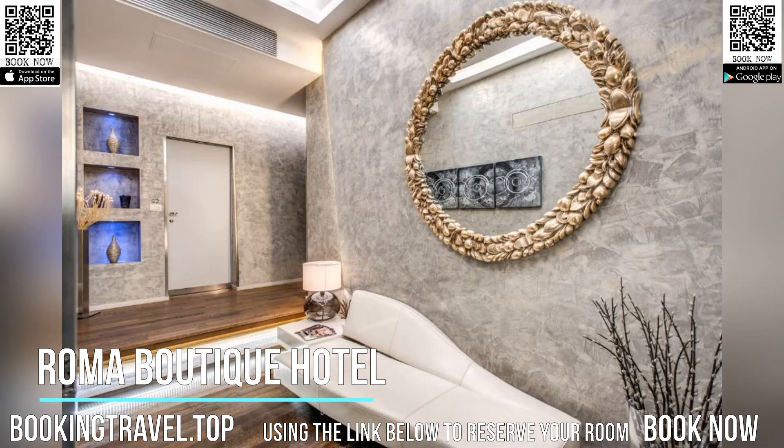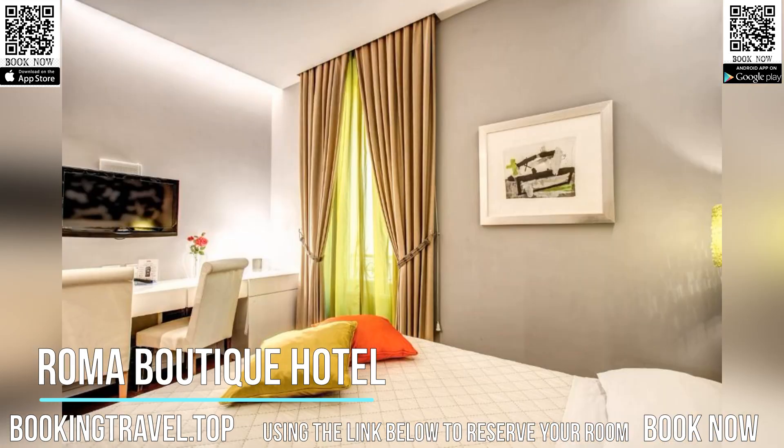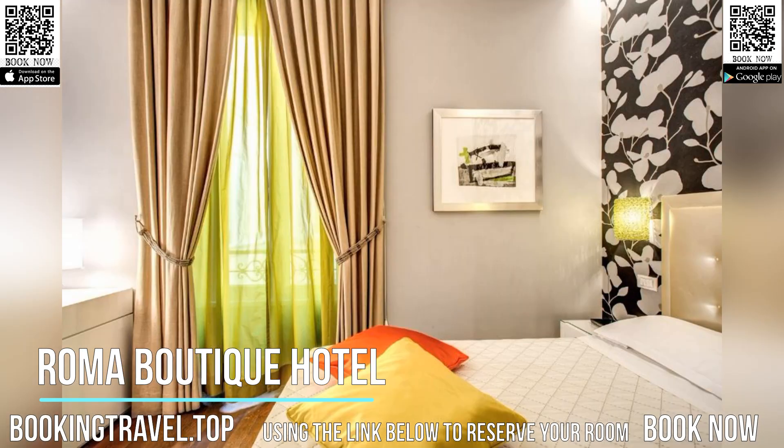At Roma Boutique Hotel you will enjoy being catered to by a friendly and courteous staff, which really care that you spend a pleasant stay. Book now at the best price guaranteed, using the link below to reserve your room.